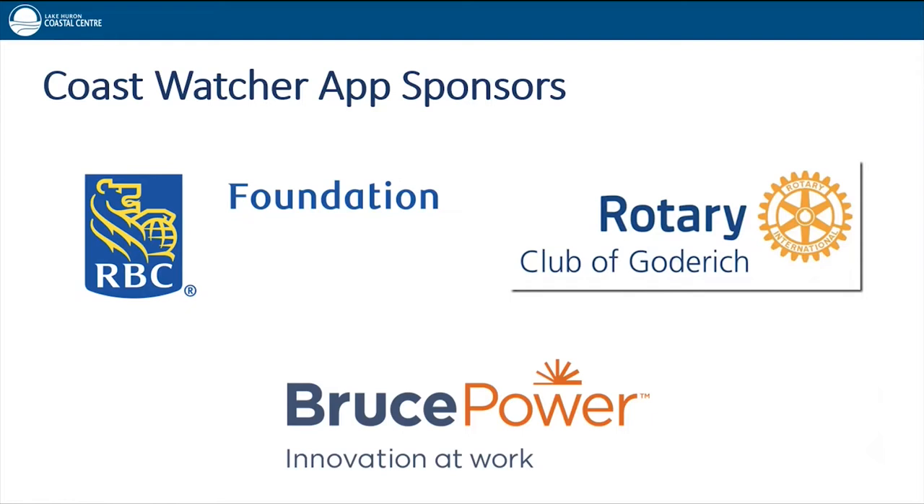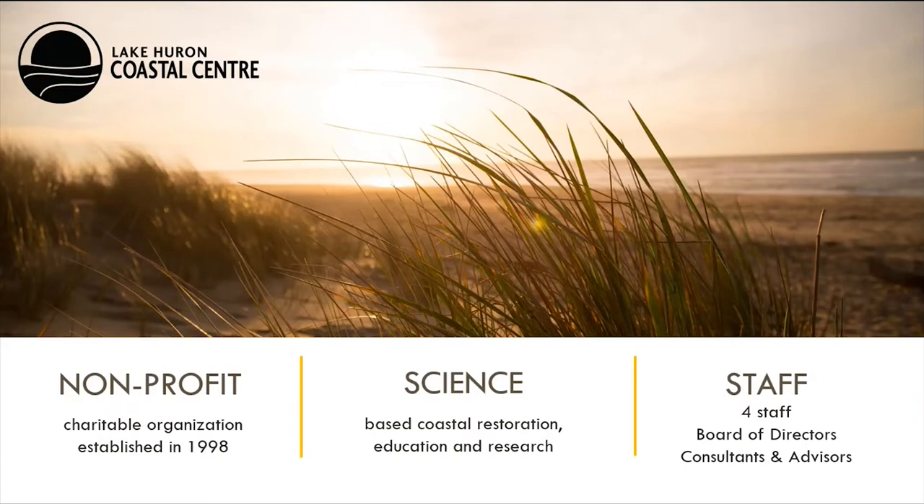It's important to highlight the funders that have made this program possible: RBC Tech for Nature, Rotary Club of Goderich, and Bruce Power. For those who are not familiar with the Lake Huron Coastal Center, we are a non-government, nonprofit charitable organization founded in 1998 with the goals of protecting and restoring Lake Huron's coastal environment. We have a small but mighty staff of four people.